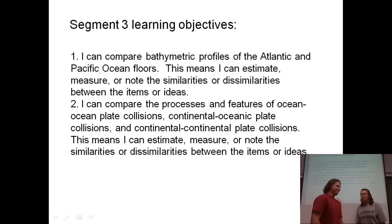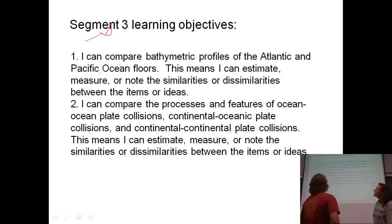Hey, Ms. Awad. How's it going? Hey, Mr. Z. You ready to talk about geology here a little bit? Of course I am. I'm up for it any day. What are we talking about today? We're doing convergent plate boundaries. And you should be seeing the learning objectives above us here. We've got a couple of them. This is actually going to be a quick segment.